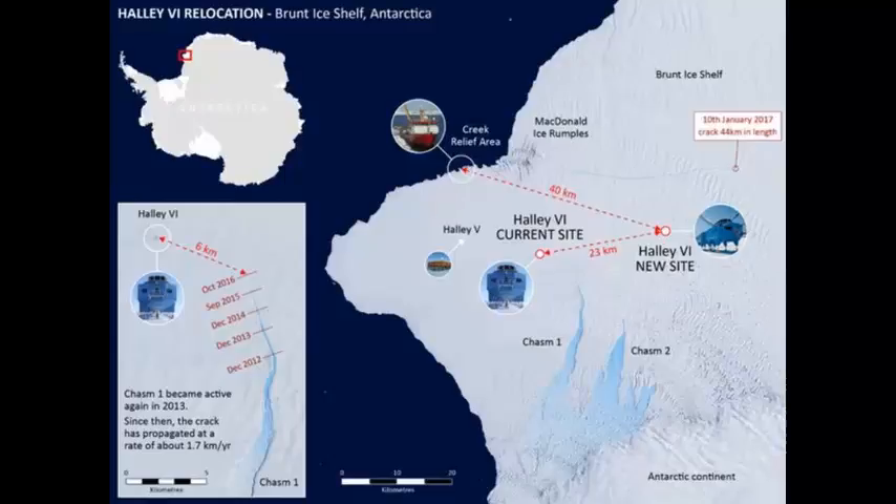But this huge fissure to the west of the station is not the cause of the temporary closure. Rather, it is another break in the ice some 17 kilometres to the north and east of the new base position. It has been dubbed the Halloween Crack because it was discovered on October 31st.